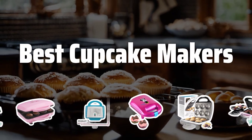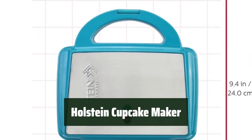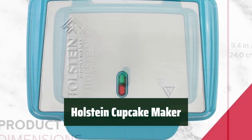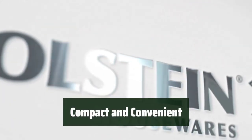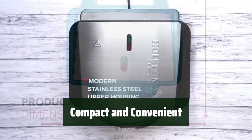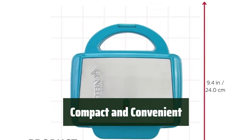Now let's take a look at the best cupcake makers we chose for you. Number 5. With this versatile kitchen appliance, you can easily bake 6 cupcakes, muffins, cinnamon rolls, and even savory recipes like pizza cups in just a few minutes. The compact size and space-saving design make it easy to store, while the convenient carry handles and non-slip base ensure the maker stays securely closed and in place while cooking.